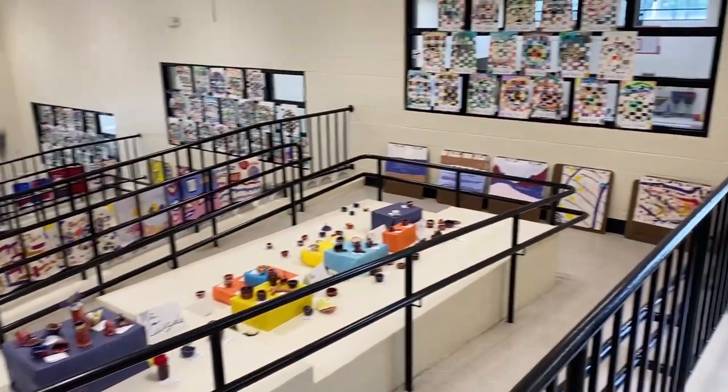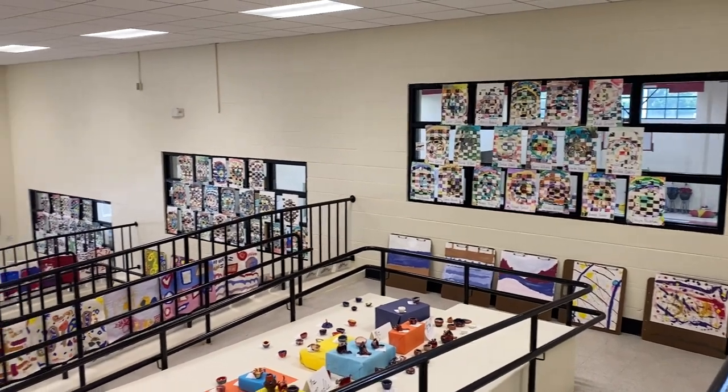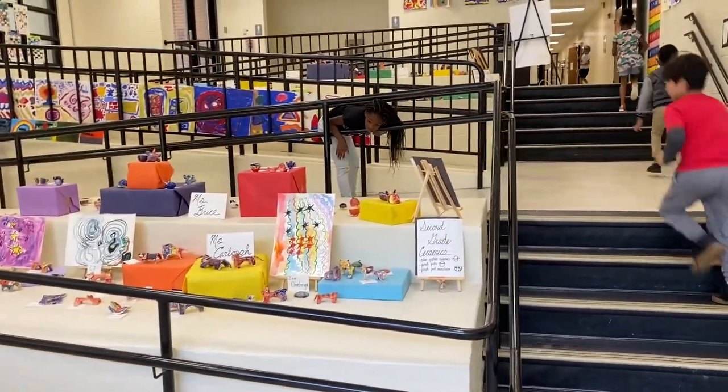I modeled the art show after the Guggenheim Museum. At that museum in New York City, you get on the elevator and ride to the top, and then you go down this ramp and look at all the artwork. So when I saw this space, that's what I thought of.